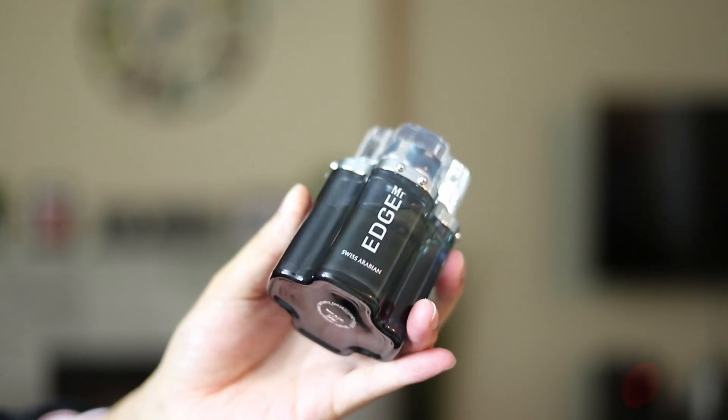The pepper is definitely the dominating all-star of this fragrance, and the pepper mixed with the citrus and the powdery notes at the bottom really gives it a nice masculine and dominating, very confident appeal to this fragrance.